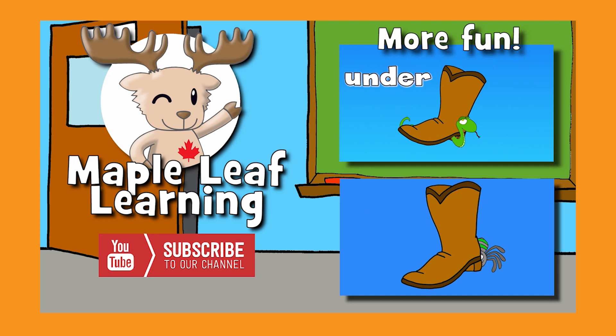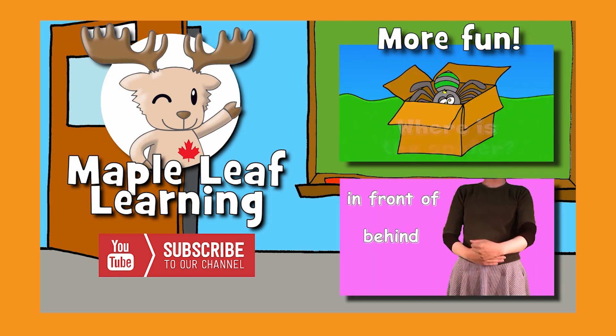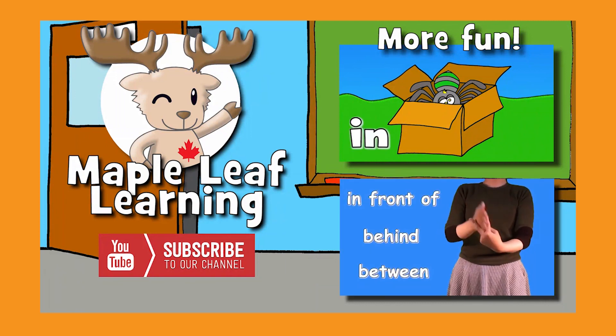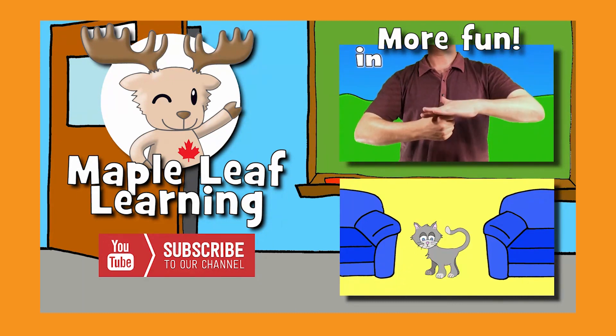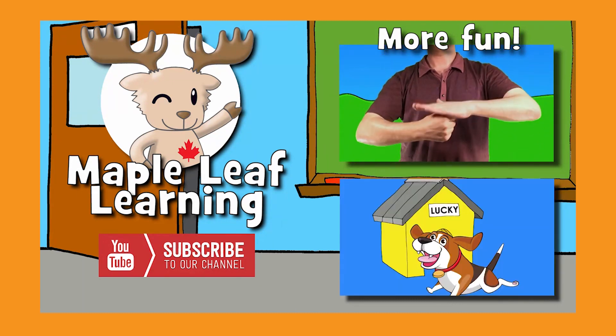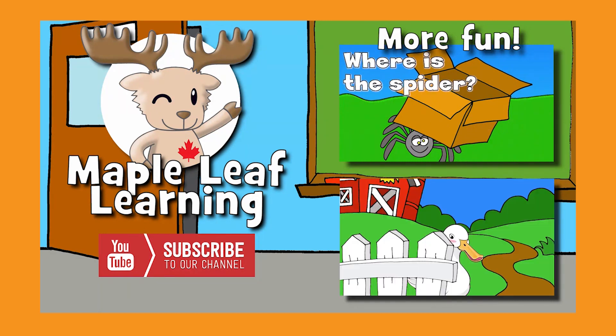In front of, behind, between. In front of, behind, between. In front of, behind, between. Where's the dog? In front of the house. Where's the duck?